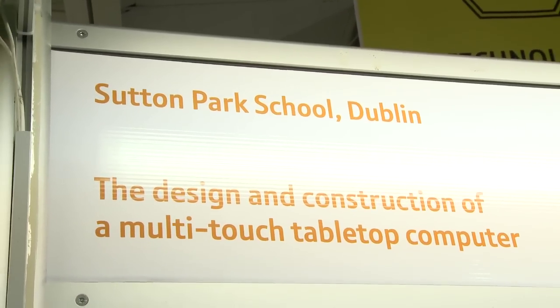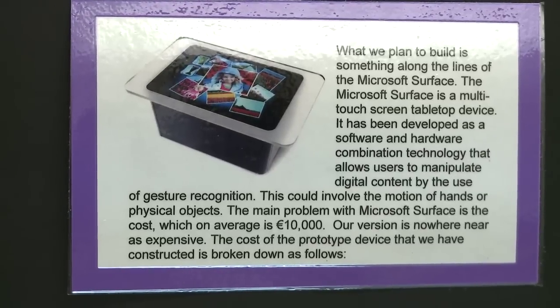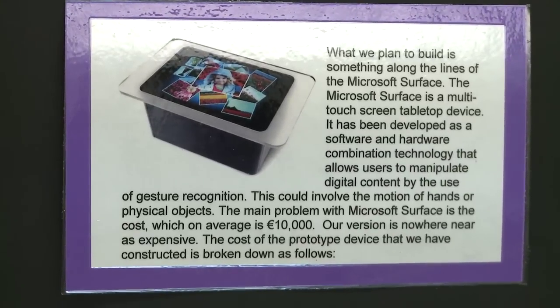We took technology in fourth year and knew we had an interest in it, and we saw that the Microsoft Surface was quite expensive, so we decided we wanted to make one for a fraction of the price.